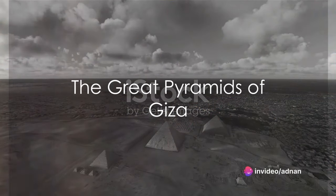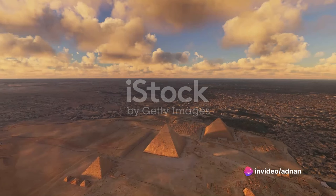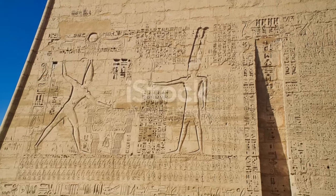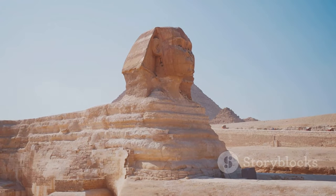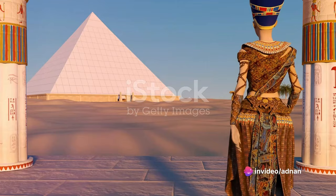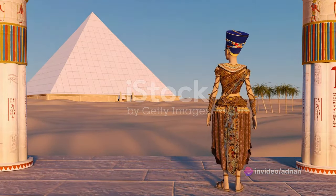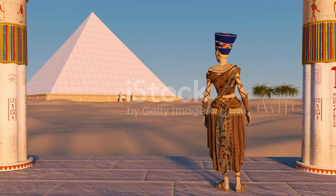Have you ever stood in awe, gazing at the pyramids of Giza and wondered how these magnificent structures were built to endure an eternity? These monumental tombs, relics of Egypt's Old Kingdom era, were constructed some 4,500 years ago. The pharaohs of Egypt, expecting to become gods in the afterlife, erected these colossal pyramid tombs filled with everything they would need for the next world.